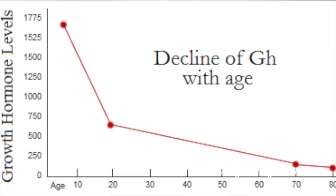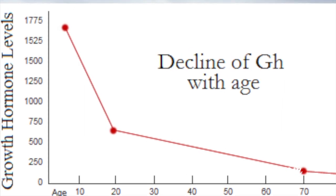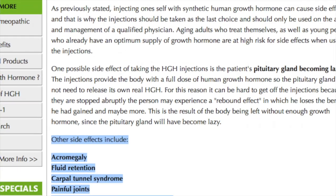Our rate of human growth hormone naturally decreases with age, especially after 30 and even more after 40. But there are many bad side effects to taking it as injections.